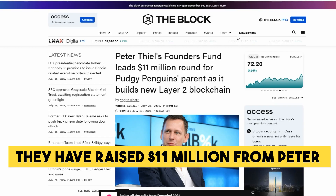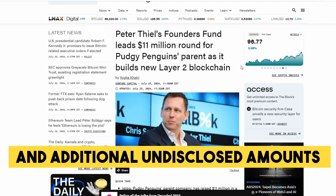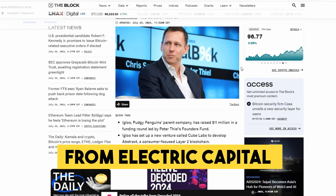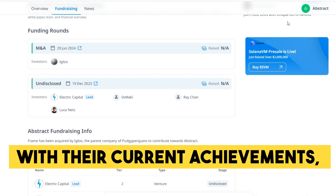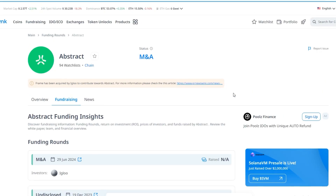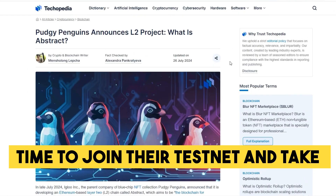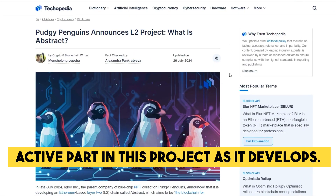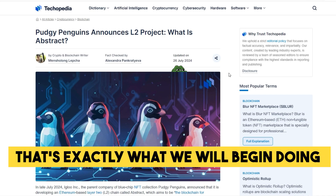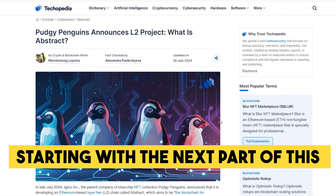They have raised 11 million dollars from Peter Thiel's Founders Fund and additional undisclosed amounts from Electric Capital and others. With their current achievements, it's safe to say that Abstract Chain should deliver on their claims, so it absolutely should be worth your time to join their testnet and take active part in this project as it develops. That's exactly what we will begin doing in just a moment, starting with the next part of this video guide.